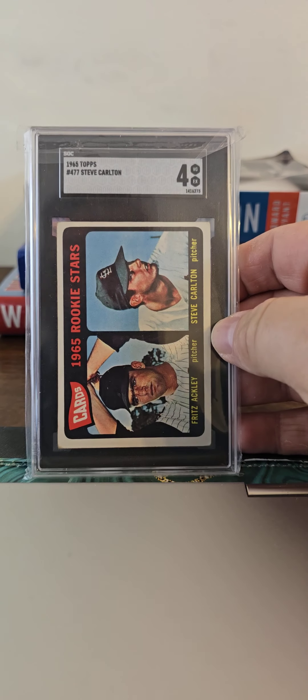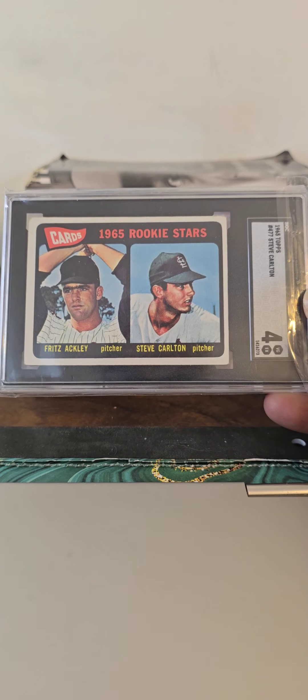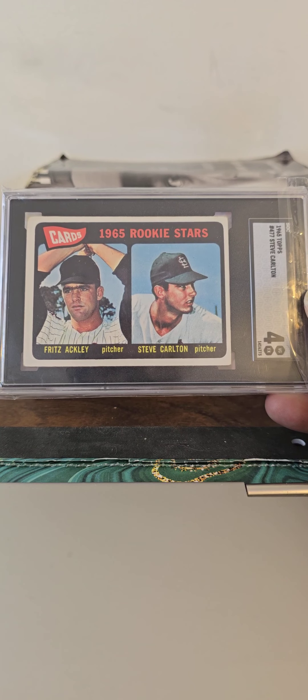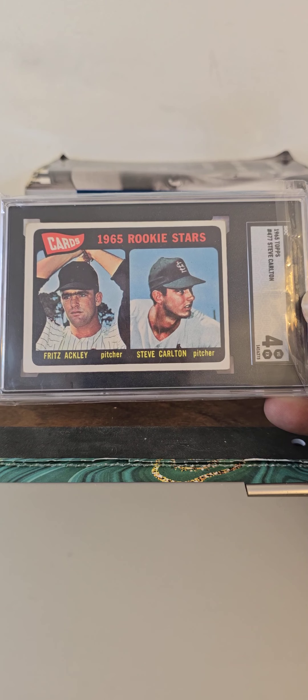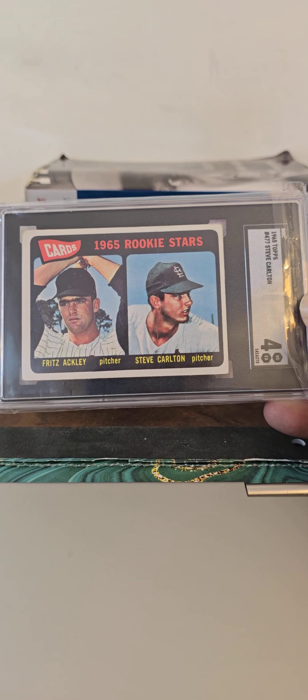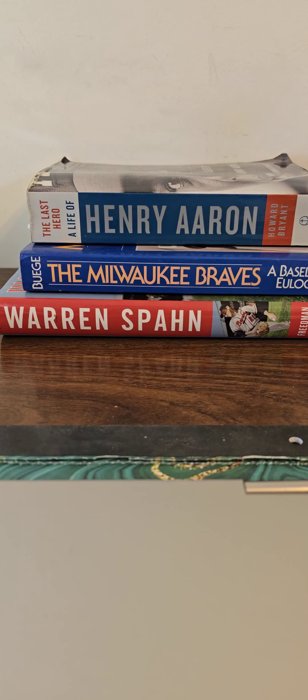And this is what I picked up at Strongsville — the Steve Carlton rookie, an SGC 4. Real happy to pick that up. I'm a big fan of Steve Carlton; I think he's one of the greatest pitchers, certainly of the 1970s. And of course that fabulous season he had in '72 with the Phillies. But happy to get Steve Carlton's rookie card.